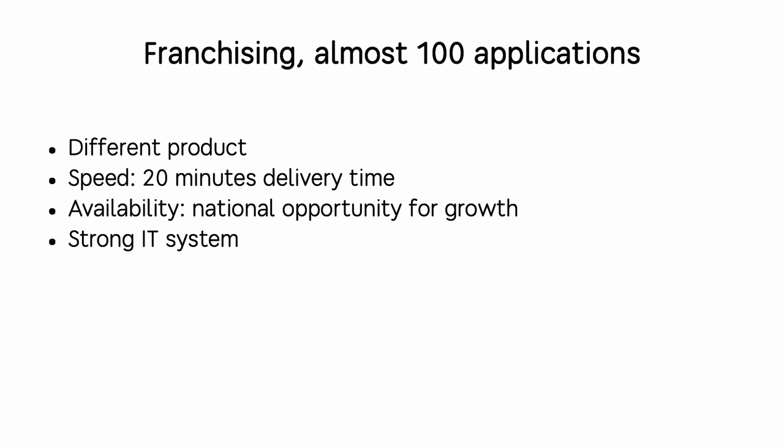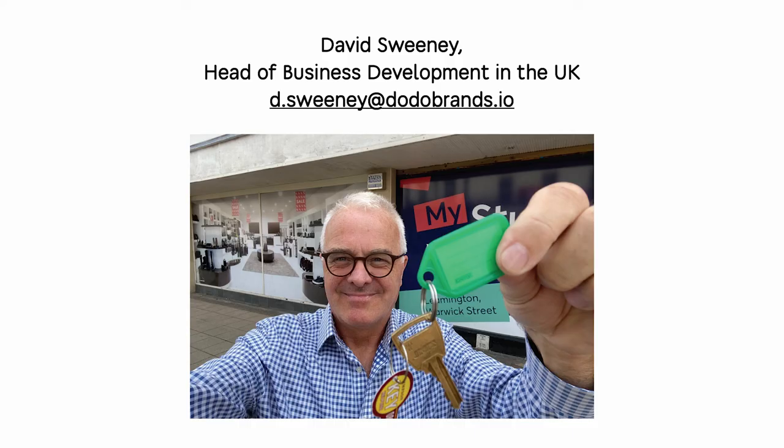A few words about franchising: we've already received almost 100 applications. What are these people looking for? They want a differentiated product, speed is very important, and there's a specific UK market issue — availability in pizza franchising is not great right now. Dodo can offer a national growth opportunity for young entrepreneurs, backed by our strong IT system. If you want to become a franchisee, please contact our Head of Business Development in the UK, David Sweeney.